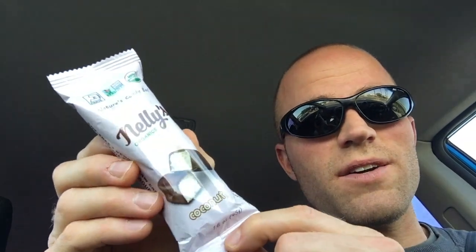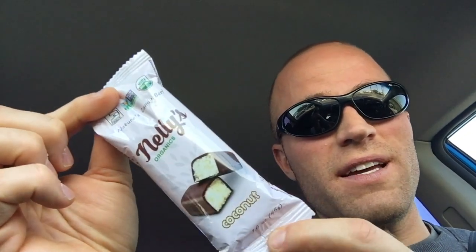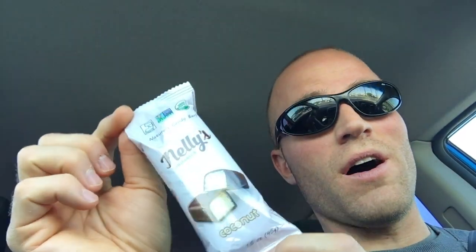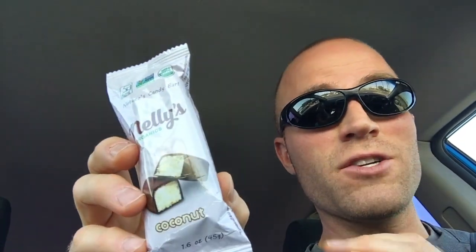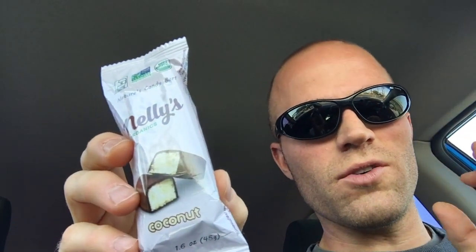Nellie's Organics Coconut Nature's Candy Bar. I recently tried for the first time Nellie's Organic German chocolate, which was awesome — it was incredible, unbelievable, delicious. They call this one the Nature's Candy Bar, so they're clearly putting candy together with a natural twist.